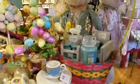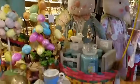We have, of course, Mr. and Mrs. Bunny and their little children. We have spring-scented Yankee candles.